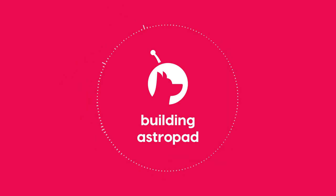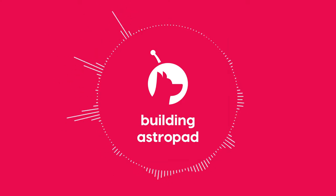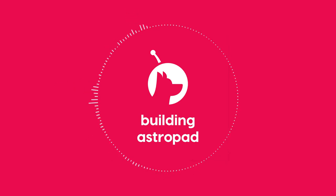Welcome to Building Astropad. I'm Matt Runge, co-founder and CEO at Astropad, and I'll be taking you behind the scenes at our company where we build software and hardware products for creative people. So if you're a creator interested in starting a business or creating your next big project, join us and let's learn together.